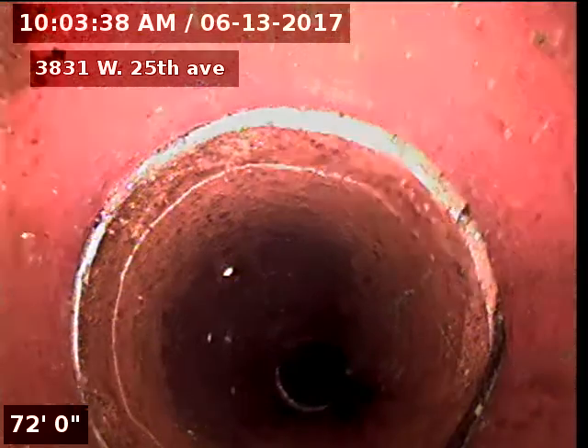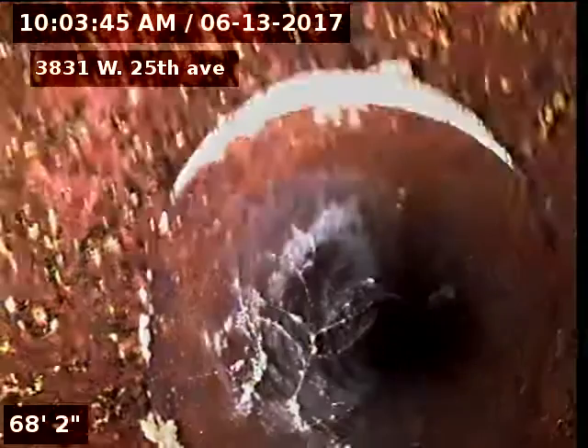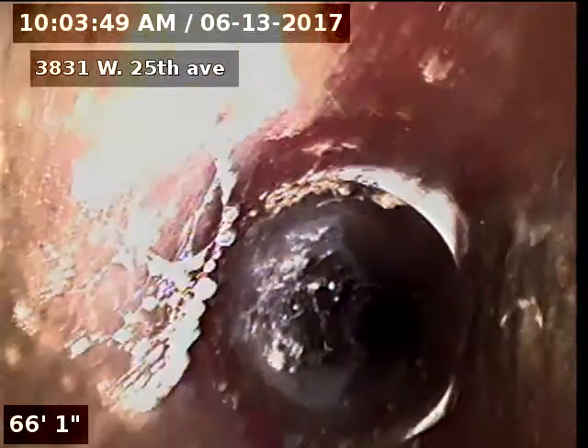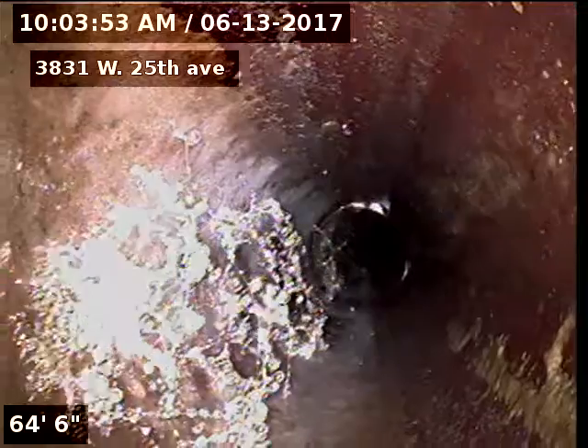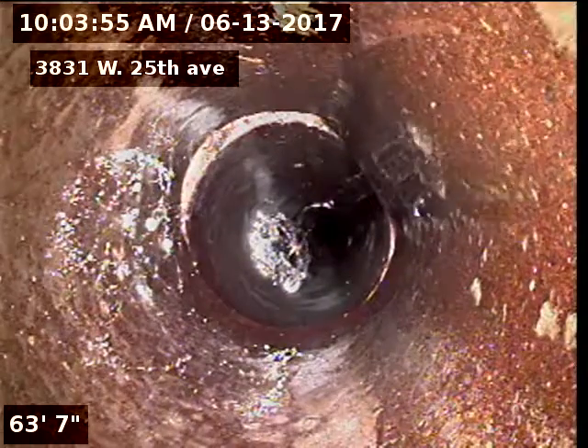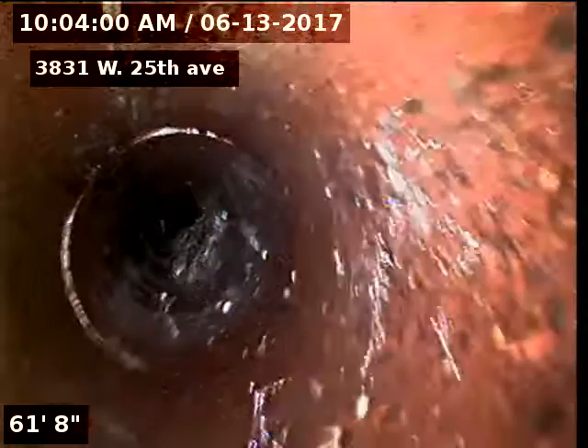3831 West 25th. Correct. All right, I'm scoping the sewer line. So we got what — three cracks, two cracks?